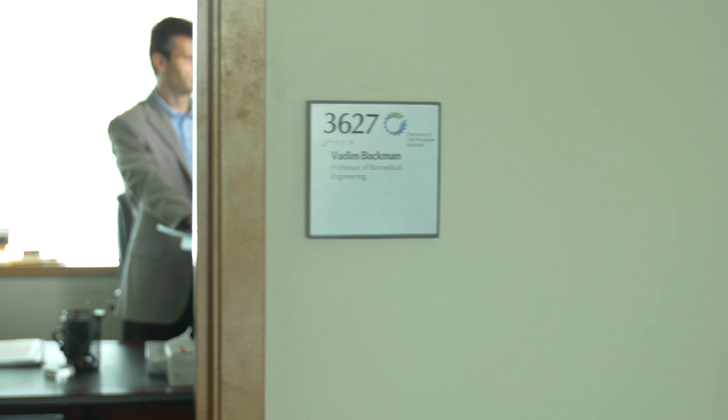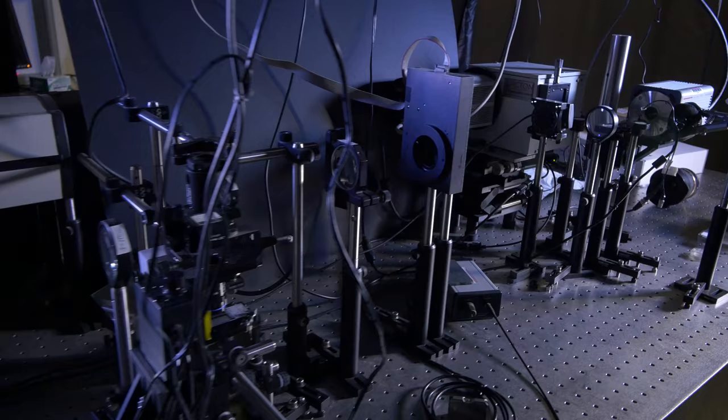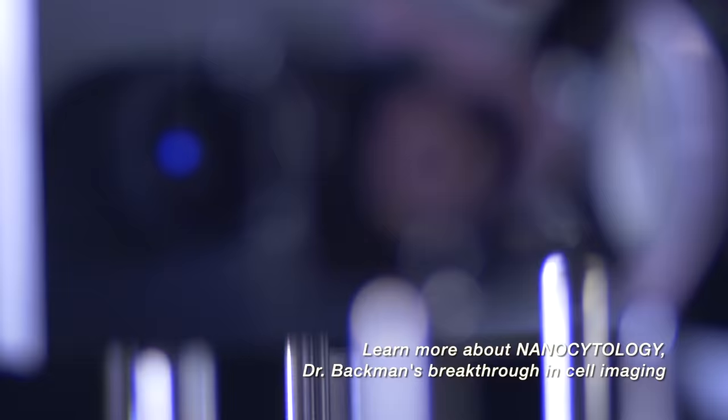What happened was, from day one, we really wanted to develop cancer screening tests — well, that's not what happened. Actually, what happened was we wanted to understand the basic biology of cancer. But in order to do so, we thought we needed a technology that can look at the nanoscale. What we did was combine a traditional microscope with a spectroscope, and that's the breakthrough.